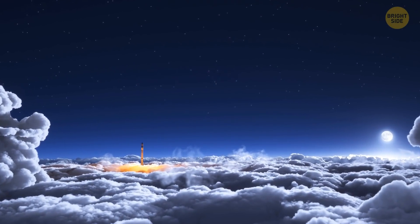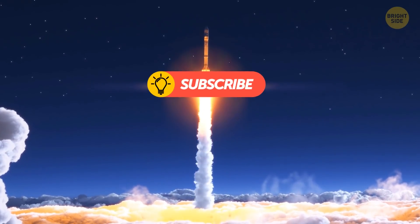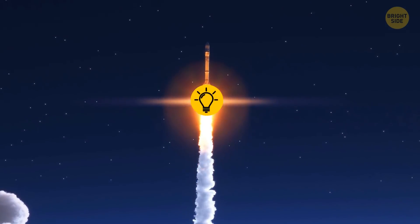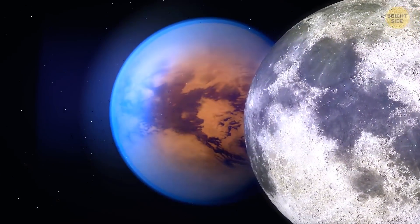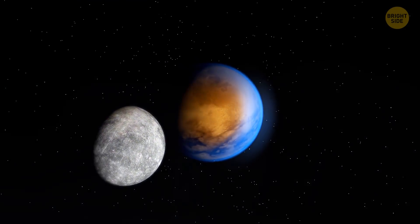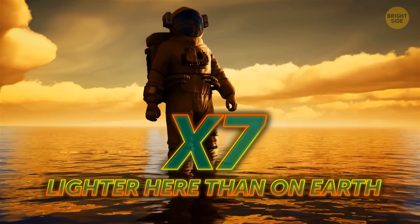Strap in, you're heading over there. It takes a long time to get to Titan, but you know, the magic of YouTube. Here it is, a bit bigger than our moon, and a whole lot heavier. It's even bigger than Mercury. That means its gravity is still pretty weak. You'll feel seven times lighter here than on Earth.